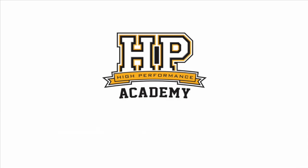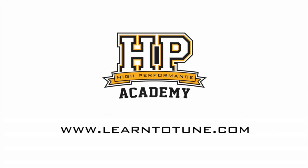Thanks again for your time Philip. For online tuning courses, visit www.learn2tune.com.